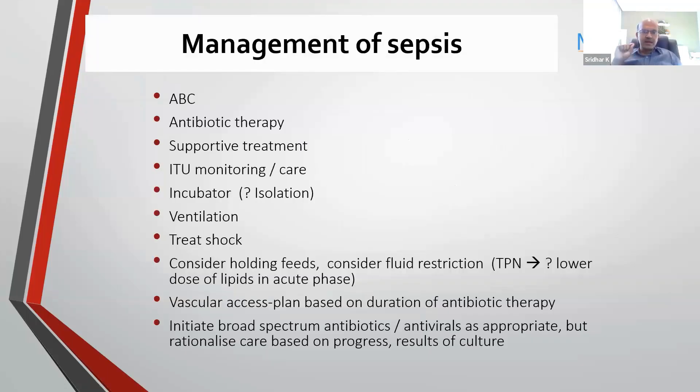Airway, breathing, circulation, and early urgent antibiotic therapy is key. We are not talking of a baby who is clinically stable — we are talking of a septic baby. So within one to two hours, the antibiotic should be within the baby's system. You have to have a system in place where your pharmacy and nursing staff link up. The moment the prescription is there, the drug should be processed quickly — there shouldn't be any delay in antibiotic therapy.